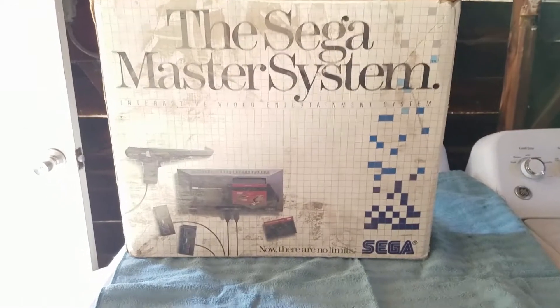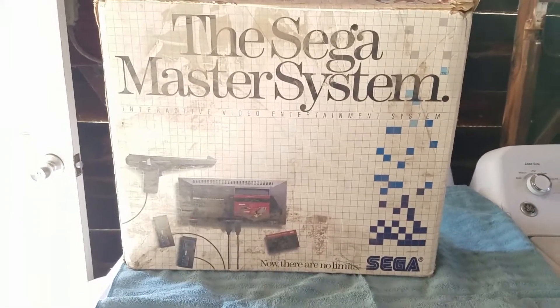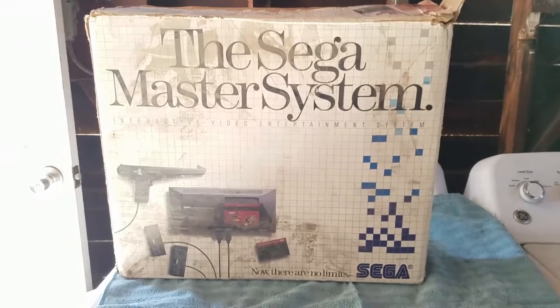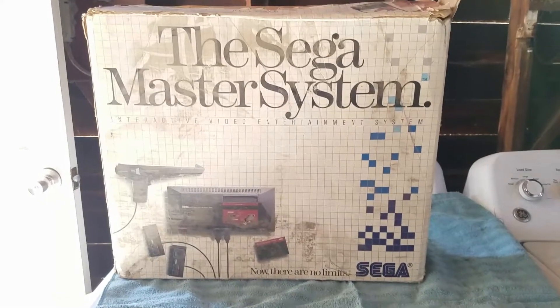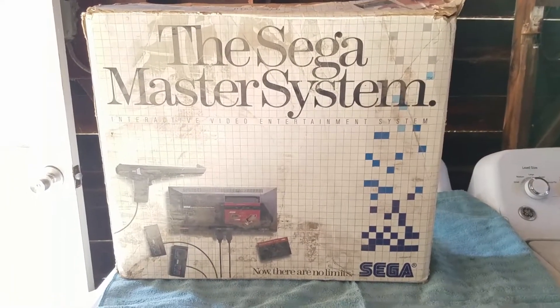I came home from grocery shopping and as usual, I would go through the alley into the garage, and one of my neighbors had this outside. I stopped really fast — I'm like, whoa, wait a minute, is this an empty box or is it the whole thing? So I jumped out the car and I ran to it. I picked it up and it felt really light.